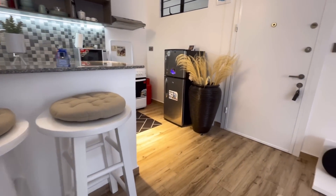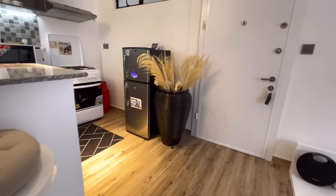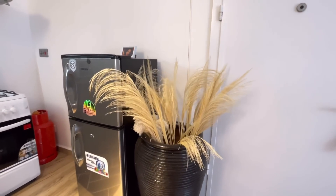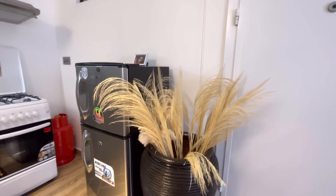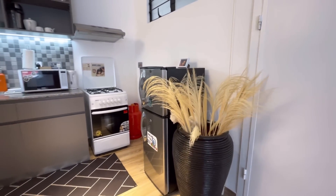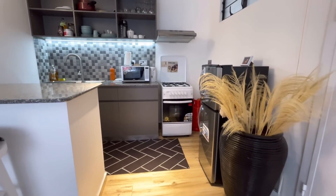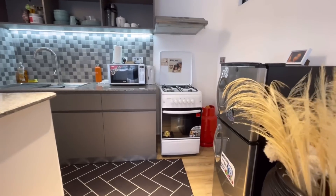Nothing much to show on this side but it looks pretty. I'm yet to buy another fridge and maybe another cooker but I'm really not in a hurry. I got the vase from Kimbo Road and the pampas grass from Easil, mixed with some I got from Home Deco 254. That's it on that side.